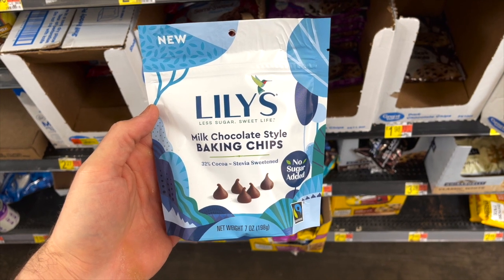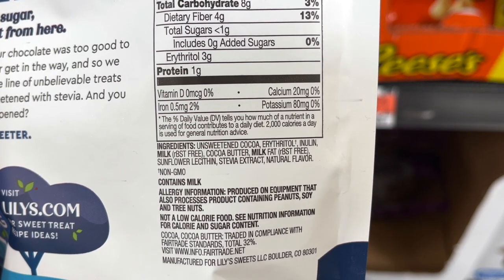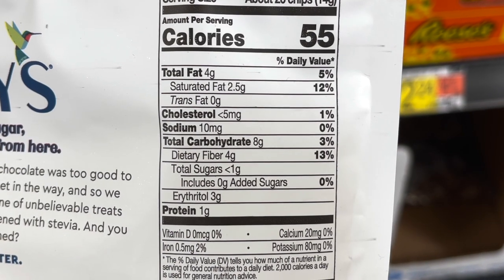Lily's Chocolate Chips are probably the cleanest chocolate chips you can buy, and I love using these in any recipe that involves chocolate. They're totally sugar-free, sweetened with erythritol and stevia. As far as chocolate chips go, these are about as low-carb and keto as it gets — the milk chocolate chip variety has just one net carb per serving. A small seven-ounce bag runs $4.97 at Walmart.